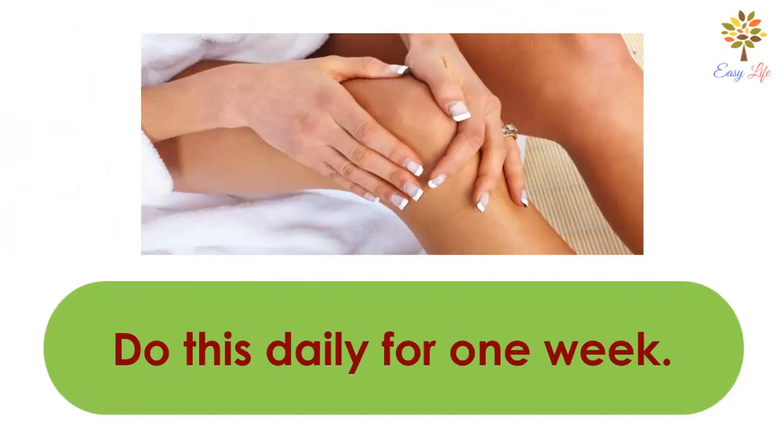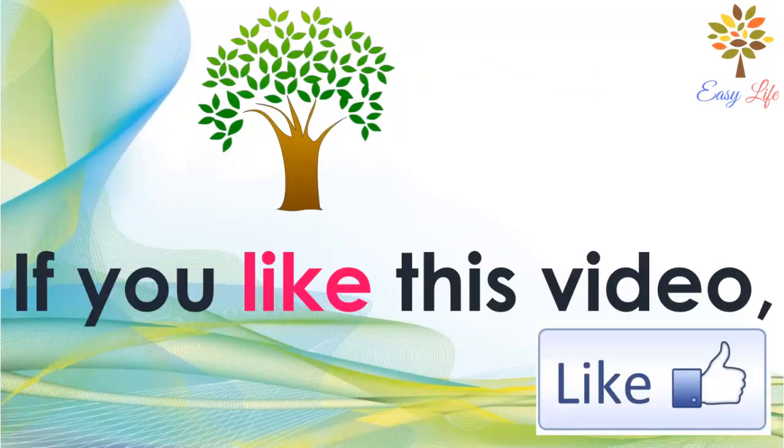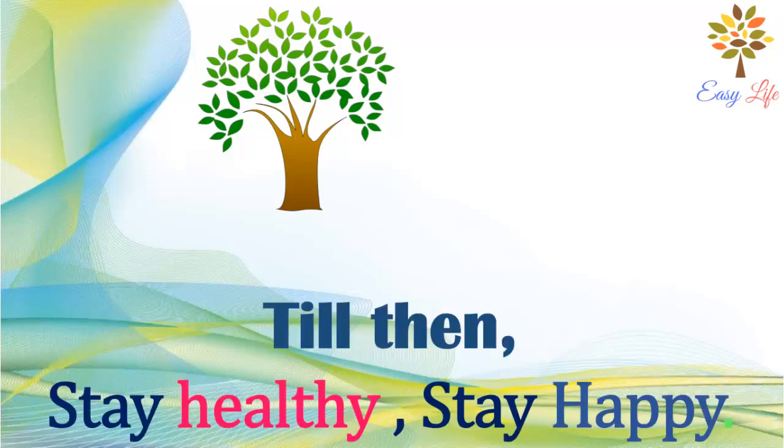Do this daily for 1 week and after 1 week you will notice surprising results. If you like this video, give it a thumbs up. To get more videos, subscribe to our channel and press the bell icon. We will meet in the next video — till then, stay healthy, stay happy.